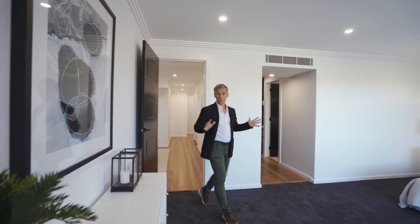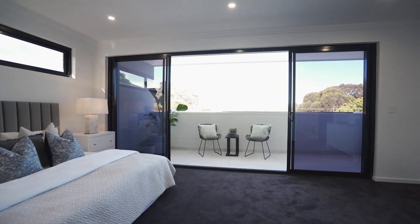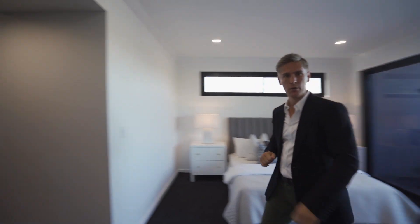This is more like a master suite than a master bedroom — it's enormous. Big stacking doors that open onto a private balcony, and what a walk-in robe.